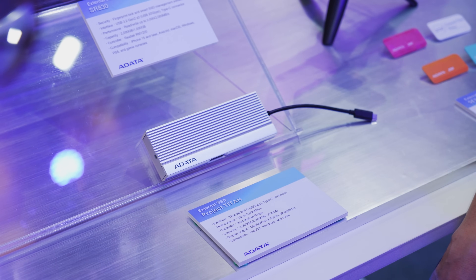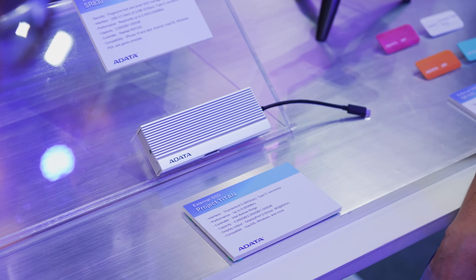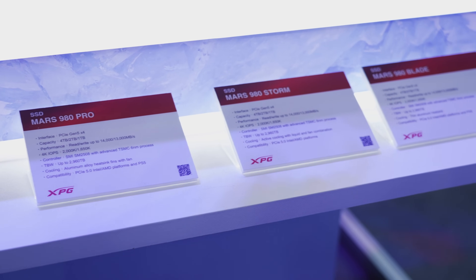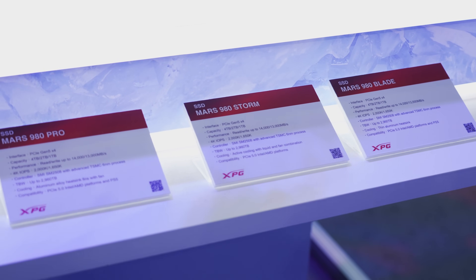Or if you just want raw speed, they have their Project Titan external SSD with speeds of up to 6,000 megabytes per second connecting via a Thunderbolt 5 port. And if you're looking for storage to stick in your system, they have their new XPG Mars 980 lineup — all PCIe Gen 5 SSDs that deliver incredible speed in different form factors.